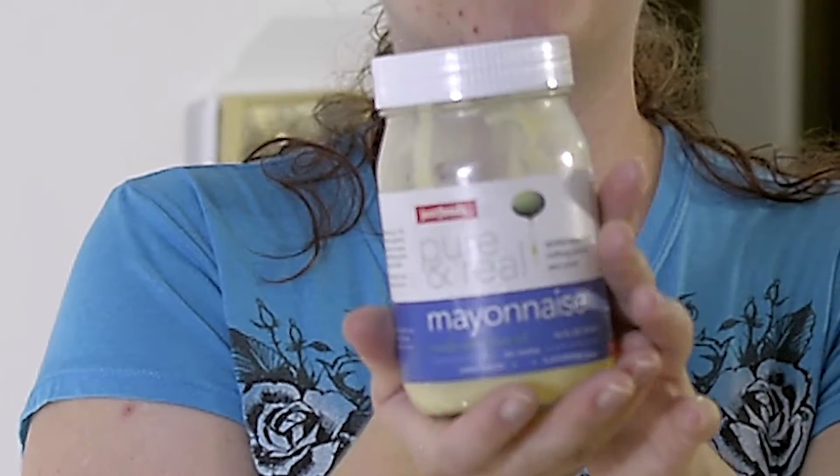Just Foods was something we came by on accident. We were actually going to make our own mayonnaise, and then we saw this — because guess what, we love mayonnaise. This has vinegar, egg yolks, water, olive oil, soybean oil, mustard. It is basic, especially if you look at other mayonnaise.